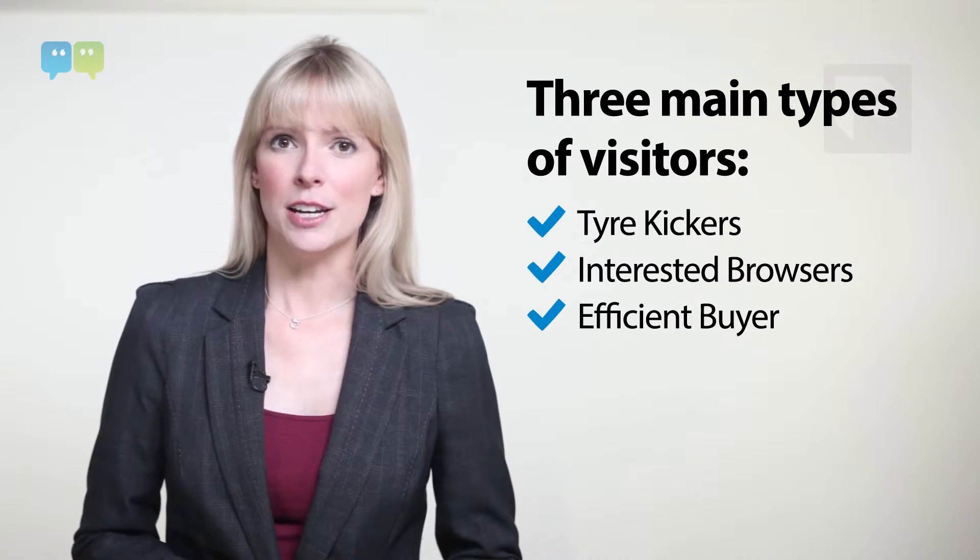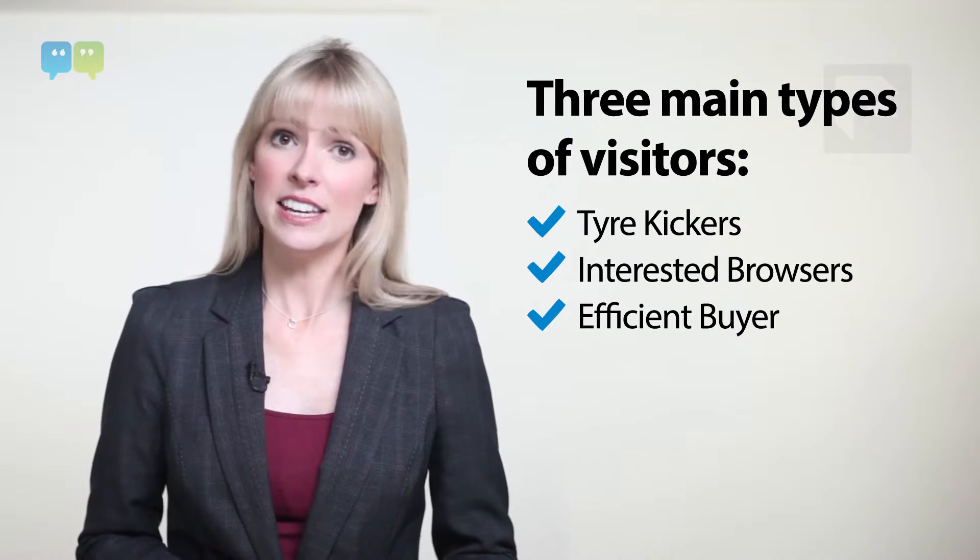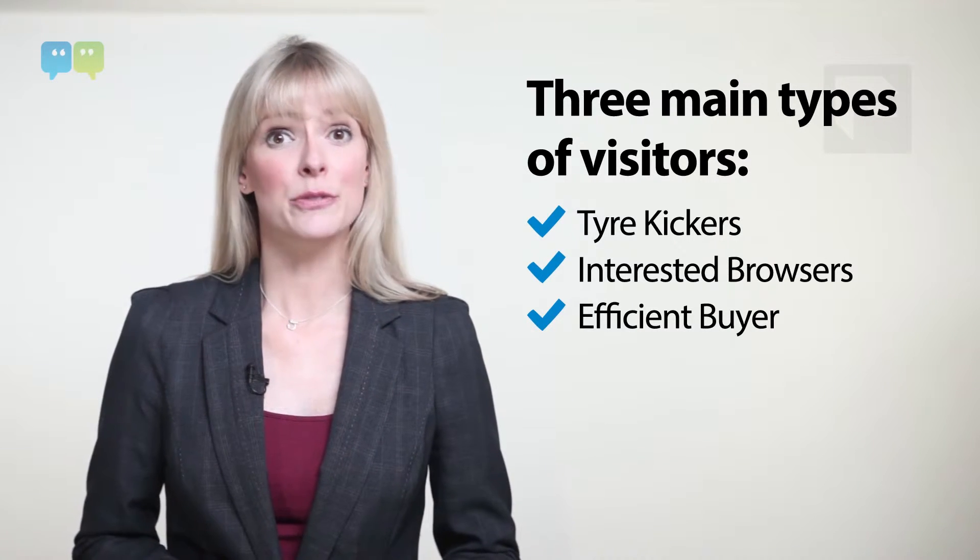First of all, you need to bear in mind that different people seek information about products in different ways. Not every visitor is created equal, and so they shouldn't be treated the same. There are three main types of exhibition visitors to consider: the tyre kicker, the interested browser, and the efficient buyer.